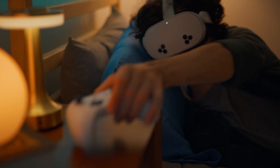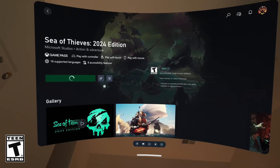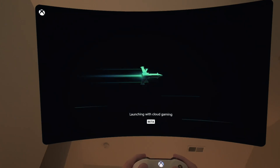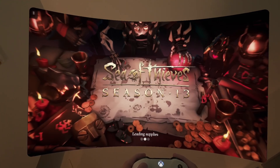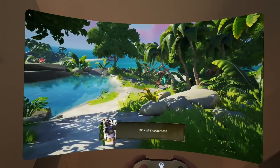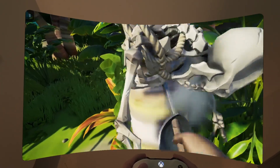Since we launched Xbox Cloud Gaming on MetaQuest, the reception has been fantastic. With an Xbox Game Pass Ultimate membership, a supported controller, and a high-speed internet connection, you can access hundreds of titles in the Game Pass library right from your headset. You can take a huge virtual screen everywhere you go — no console or TV required. And since launch, we've reduced on-device latency by 30% so you can game away with minimal lag.